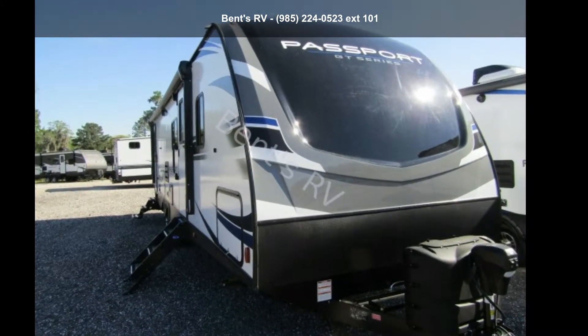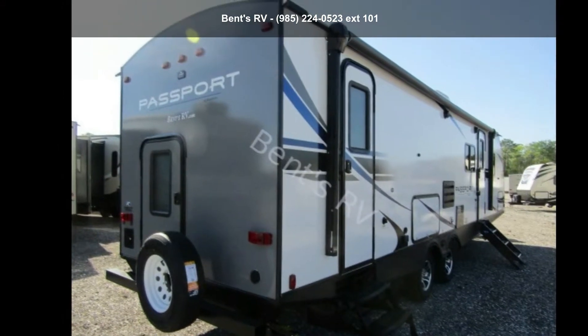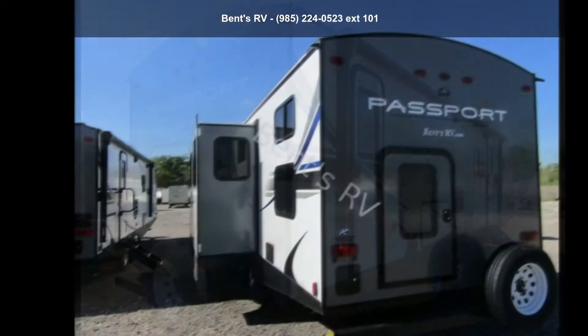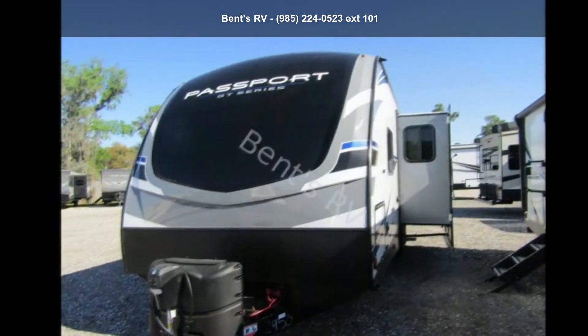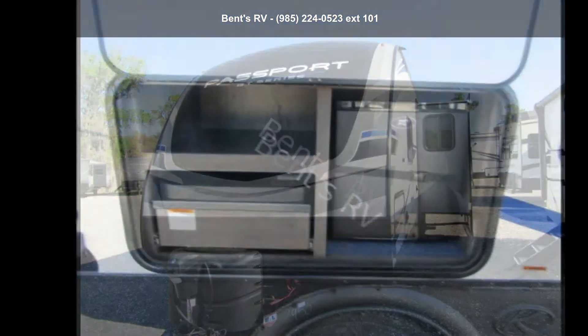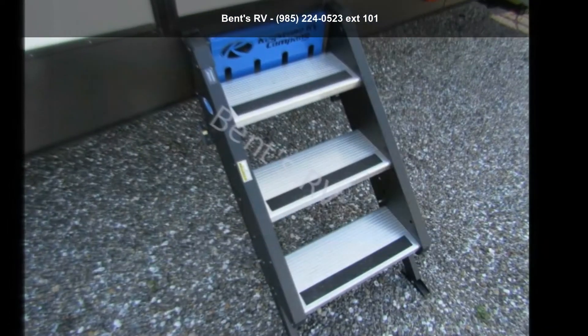Imagine yourself in this Keystone 2019 Passport 2950BH. Whether you are planning on vacationing, adventuring or just relaxing, this travel trailer does it all. This unit is perfect for those looking to maximize fuel efficiency but maintain all of the conveniences of a well-appointed, feature-packed RV.